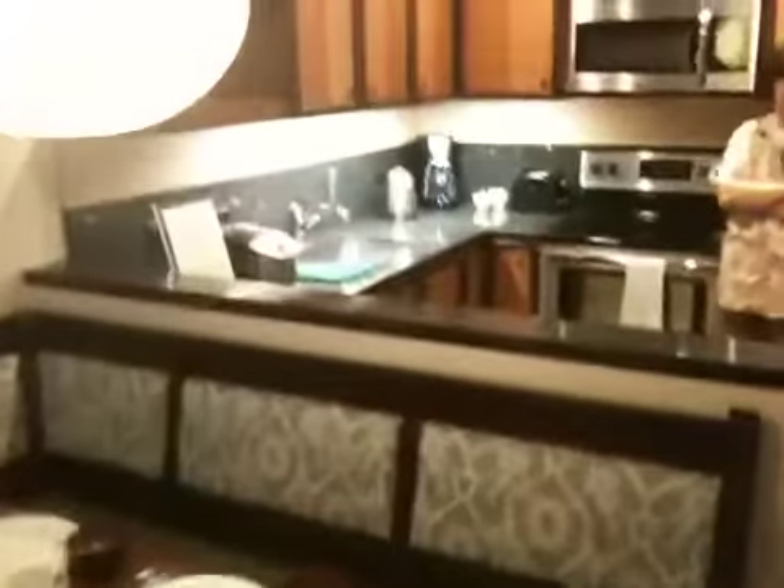Behind the dining table is the kitchen, and in the kitchen they have everything from a rice cooker, sink, dishwasher, range, and of course microwave and a pretty huge refrigerator.